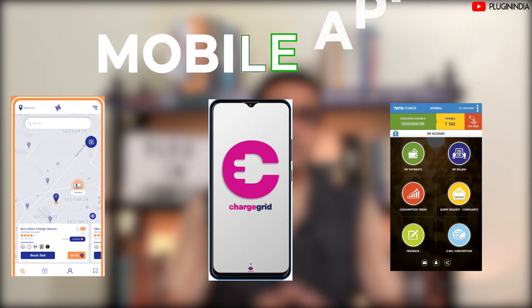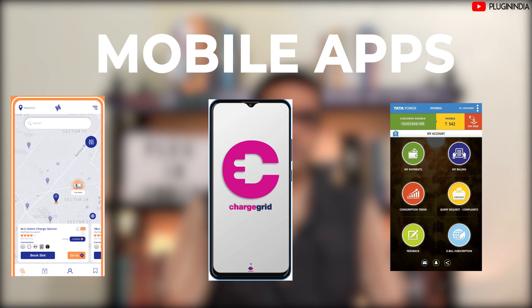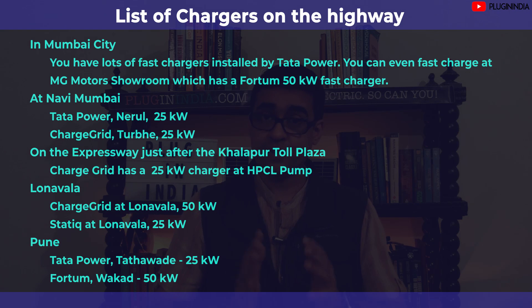There's no need to worry — multiple charge point operators run fast chargers between the two cities: Tata Power, Charge Grid, and Static, all installed at strategic locations. The list of chargers on this route is shown on screen. Mumbai has quite a lot of chargers, mostly Tata Power, plus a Fortum 50 kW fast charger at the MG Motors showroom. At Lonavala there's Static, and at Pune you have Tata Power and Fortum — minimum 25 kW chargers, with a couple of 50 kW units.